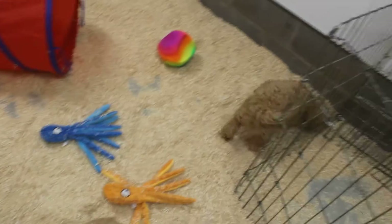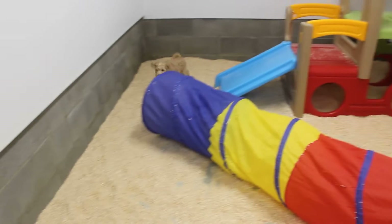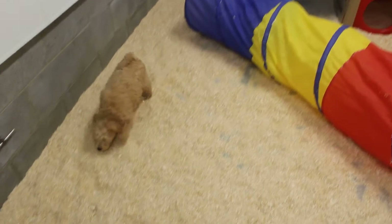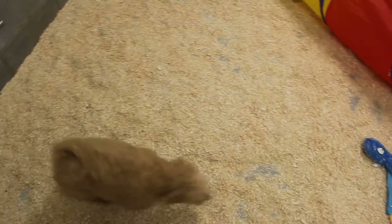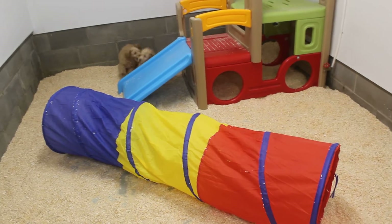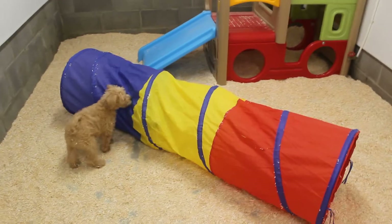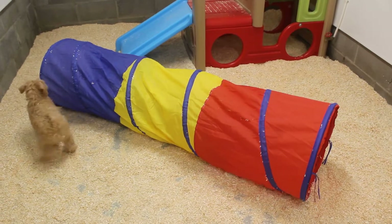So that's the boy right there, and there goes the girl around to the back of the play area. What do you think, little ones? Little cutie pies. Oh, into the tube — they love that tube.